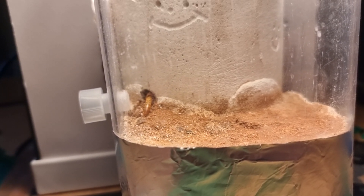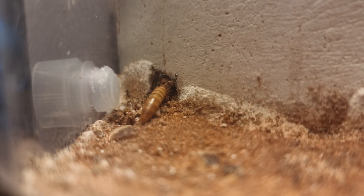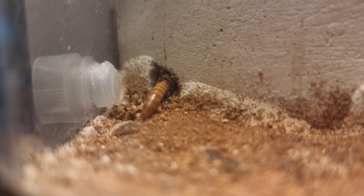I got these girls on September 30th, with 1 queen and 15-30 workers from Wakushi. So I've had them 3 months nearly now, and they seem to be steadily growing.